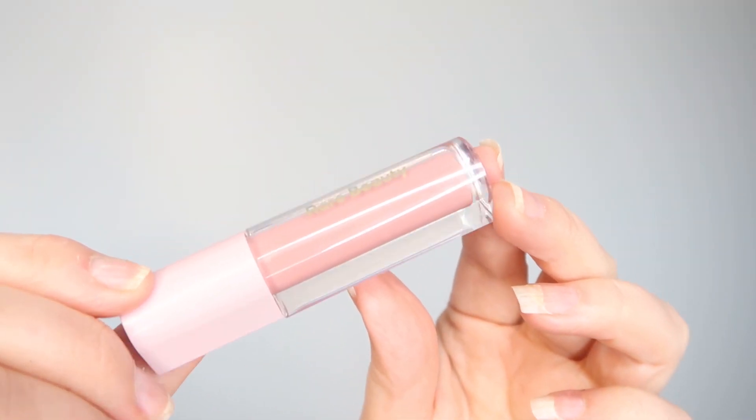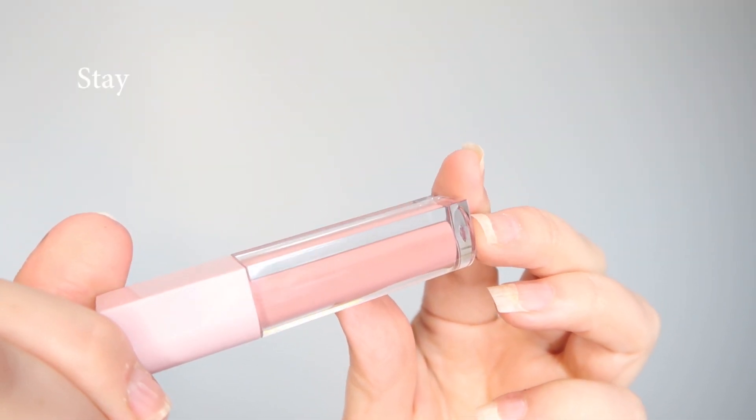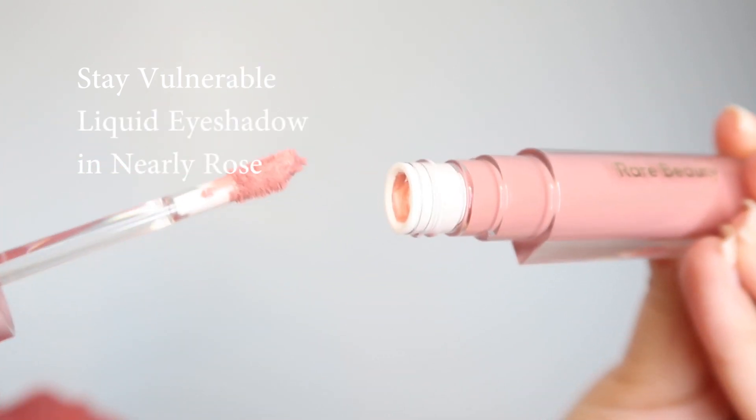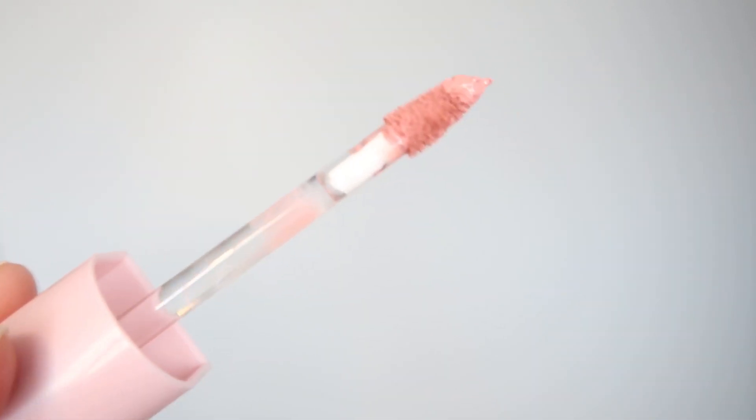The first thing I purchased was the Stay Vulnerable Liquid Eyeshadow in the tone Nearly Rose. I was really going back and forth between the neutral and the Nearly Rose tone — I liked them both so much — but in the end I went with the rose, and if I like it a lot I'll think about getting the neutral.